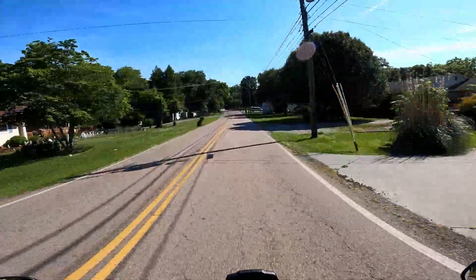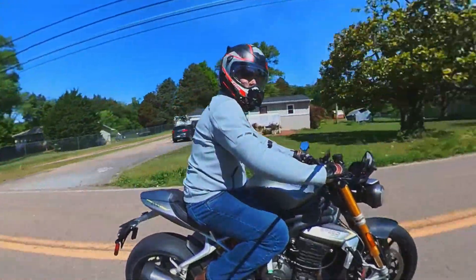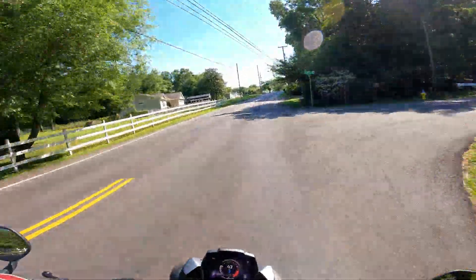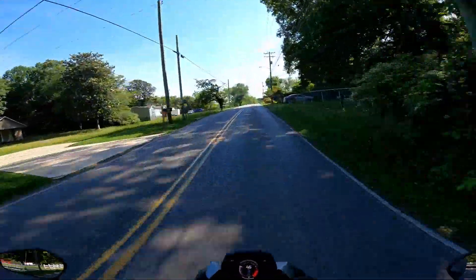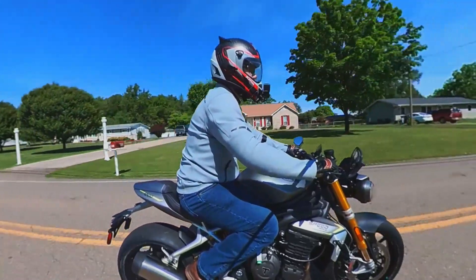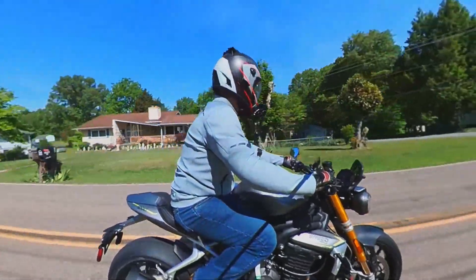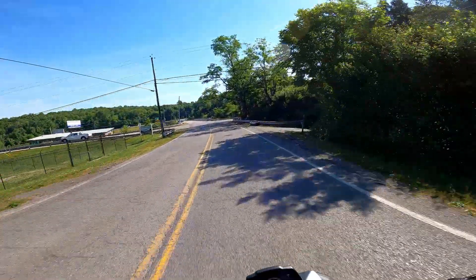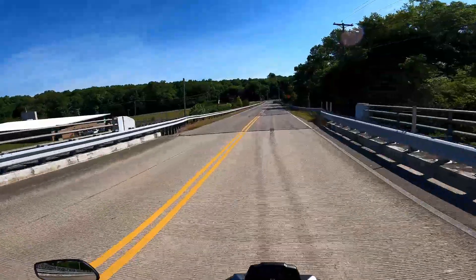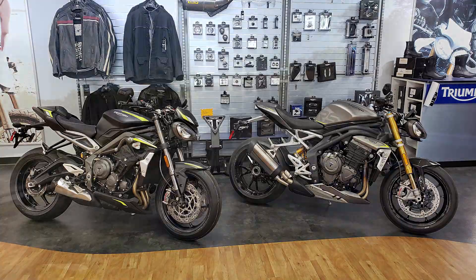First impressions on this Speed Triple RS 1200: it does not feel like the previous generation Speed Triple. The way I see that previous Speed Triple, it always felt like the bulldog of the family — very wide, tough stance, lots of torque — where the Street Triple was the very nimble, lightweight greyhound with a quick, nimble, thinner profile. This new Speed is almost as nimble and compact feeling as the Street Triple.